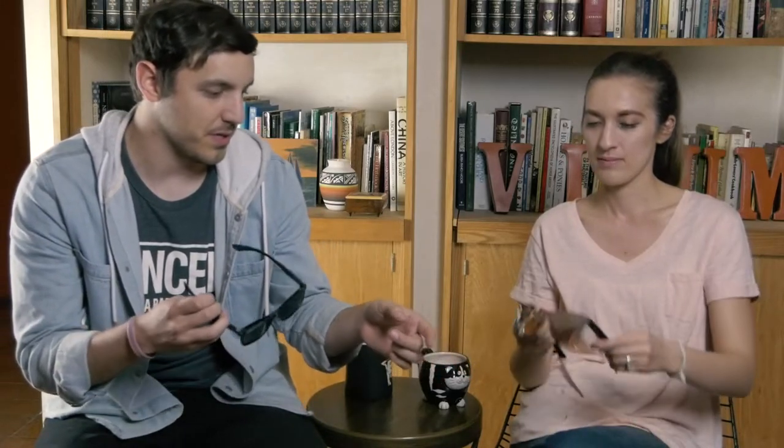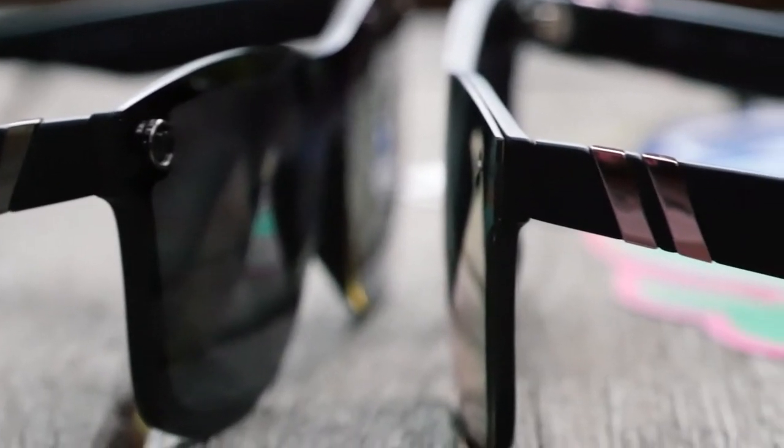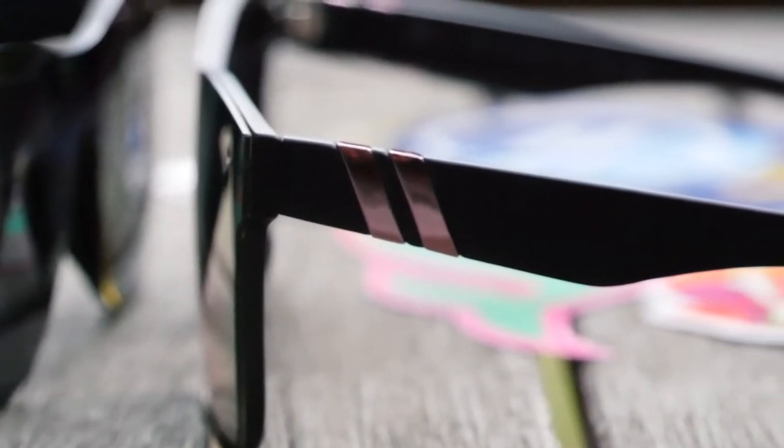Another thing I like about these sunglasses is the details on the sides, especially on hers. The striping down the side of the arms — they matched the lenses. On mine it's a mirrored black finish, and on Kirsten's Jenna Cartels it's that same mirrored pink color, which I thought was a really cool touch.